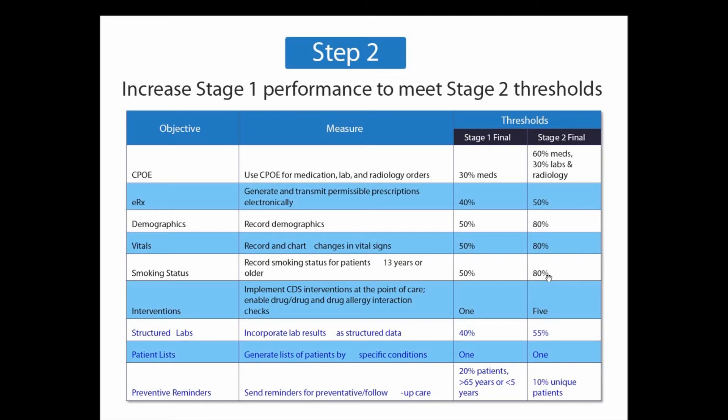One of the things you need to realize is that in order to achieve meaningful use, you must be using a certified meaningful use EMR. Please visit the ONC website and, for whichever EMR you're using, check their credentials and certification as well.